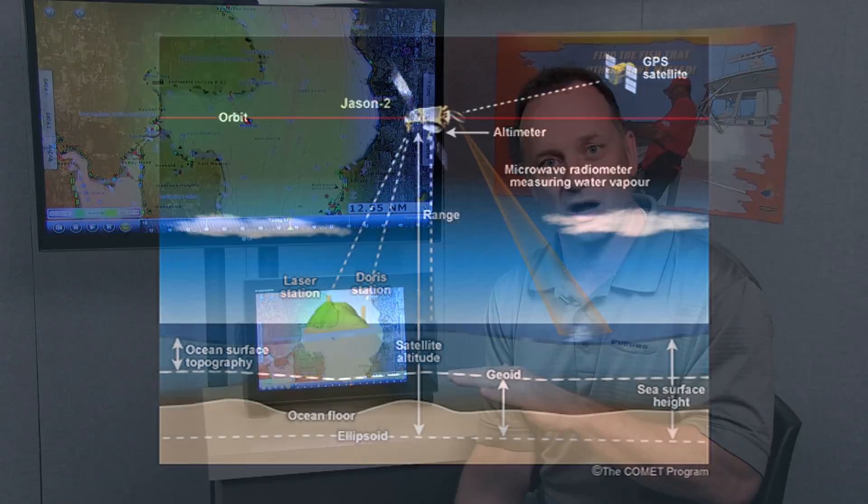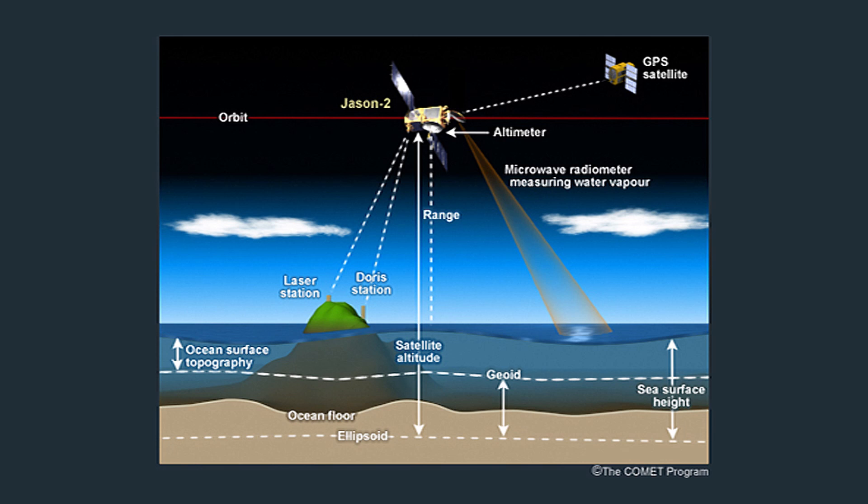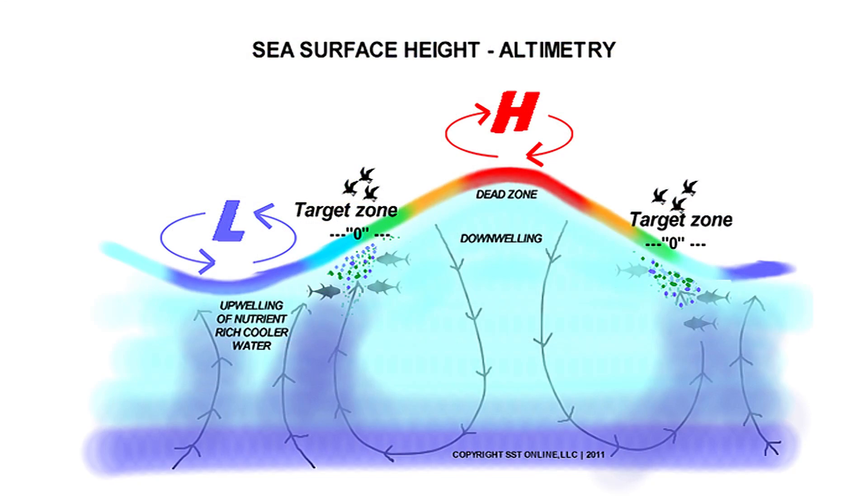Furthermore, Nav Center also has the capability to download altimetry data. Altimetry data is different from sea surface temperature, which can change with cloud coverage, because altimetry data is actually the temperature of the entire water column. As the temperature of the water column increases or decreases, the actual level of the ocean's surface goes up and down accordingly. That's really important because unlike sea surface temperature, you want to know where the fish are in the water column, and altimetry will tell you that.